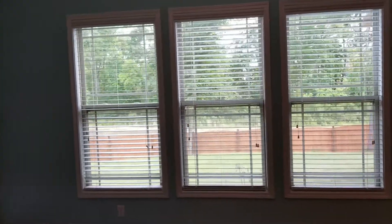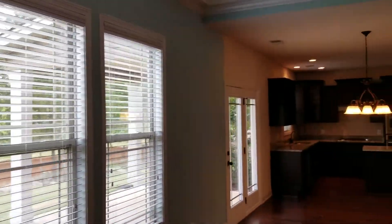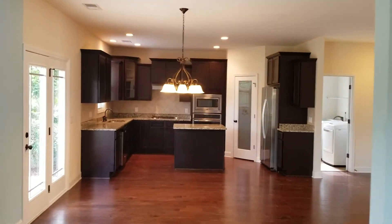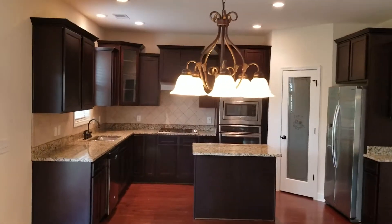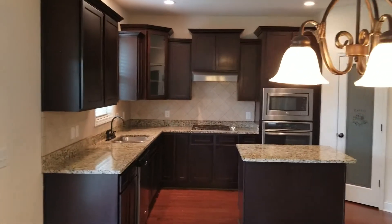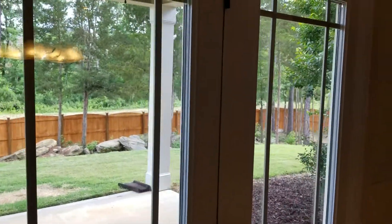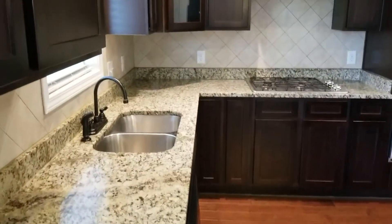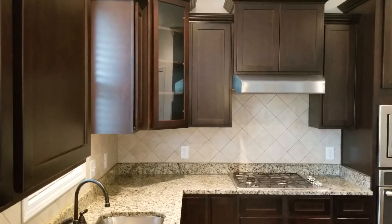These three windows look out into the backyard. And here you have your eat-in portion of the kitchen. This is the door that leads to the covered back patio. Also very nice granite countertops — and it's actually in all the bathrooms downstairs and upstairs.